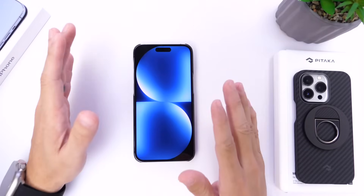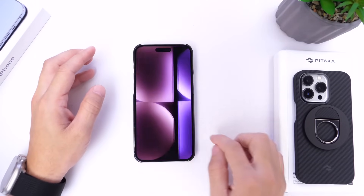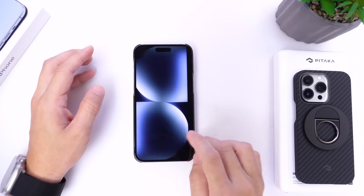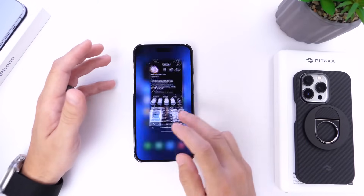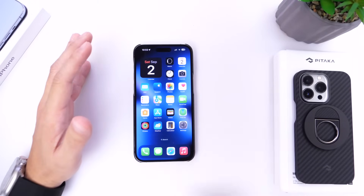Now, before we begin, I know you guys always ask about my wallpapers. If you're interested, I'll link these in the description down below. These are iPhone 15 concept wallpapers — a total of eight are available, courtesy of my buddy over on Instagram, Apple Design. Links will be in the description. They're absolutely free, but donations are always welcome. So let's go ahead and dive right in.